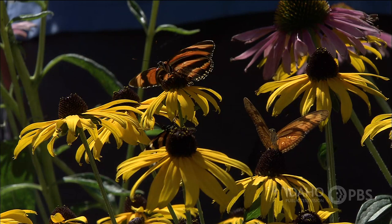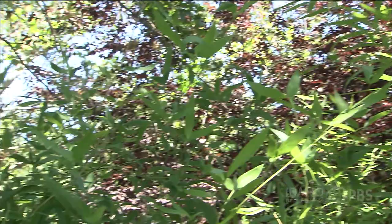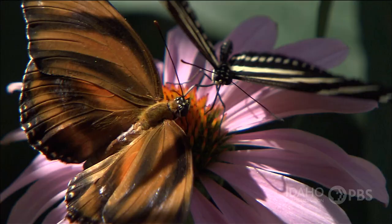Butterflies, like other animals, use color to attract a mate. And butterflies use colors to protect themselves from predators — like soldiers who use camouflage to hide from the enemy. The colors of a butterfly's wings help it blend in to its surroundings and avoid being eaten.